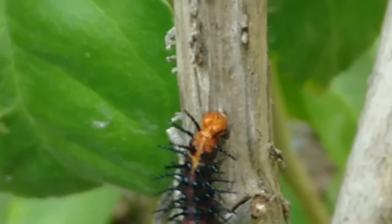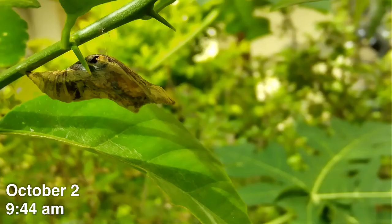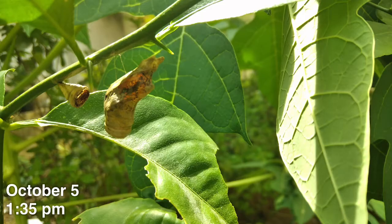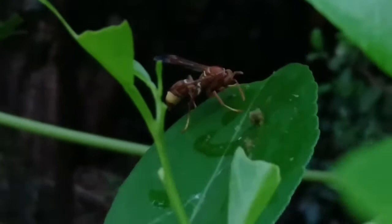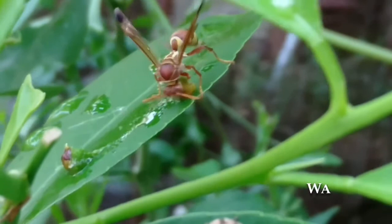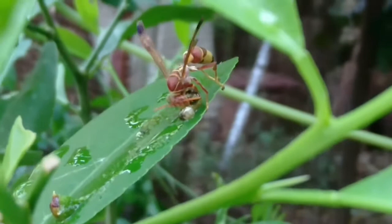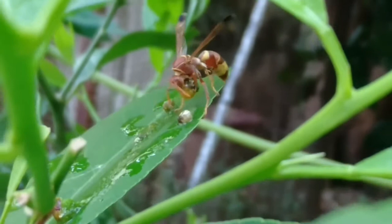Unfortunately, I wasn't able to find the butterfly. But let's try our luck with the lime caterpillar — obviously, its name coming from it feeding on lime leaves. The butterfly probably found the garden inhabitable and left, and the other caterpillars seem to have disappeared too. Here's why and how: we can actually see a wasp dissecting a caterpillar and taking it home. He even comes back to carry the remaining parts.